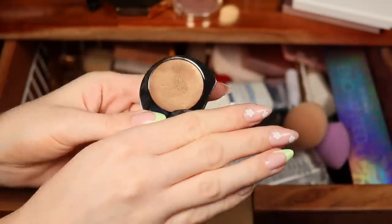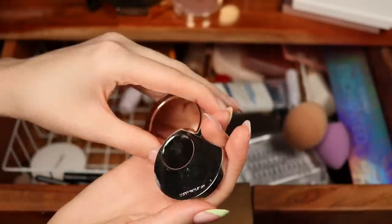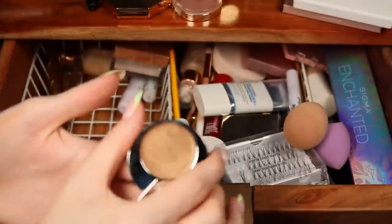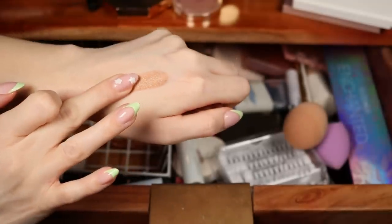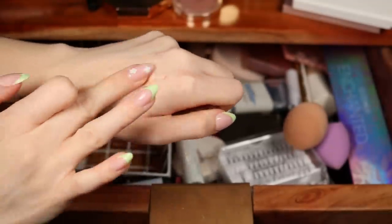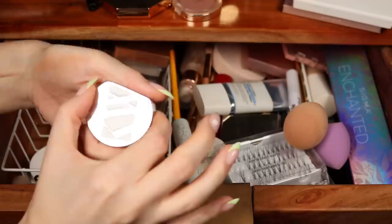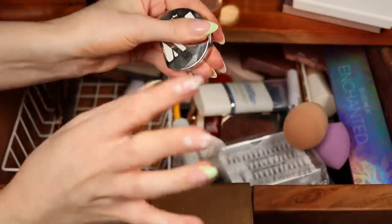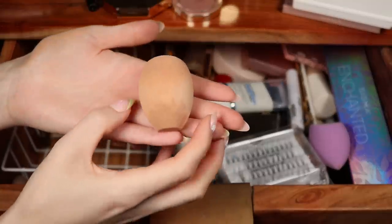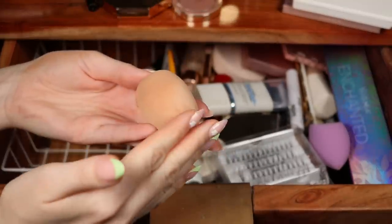I'd never tried any Codger Weiss products until recently. They sent me a gift card and I picked up two things, including this eyeshadow. I don't think I like it — on the eyes it's so unremarkable. And in this big beefy packaging it's forty dollars. I don't think that was worth it.